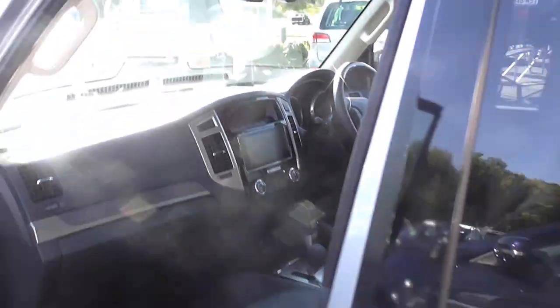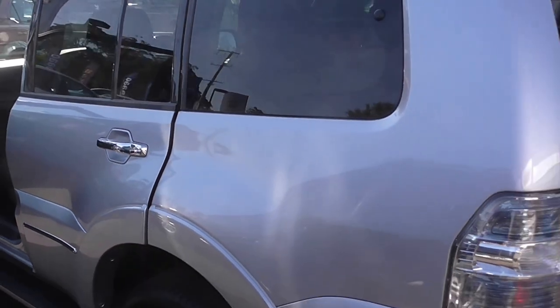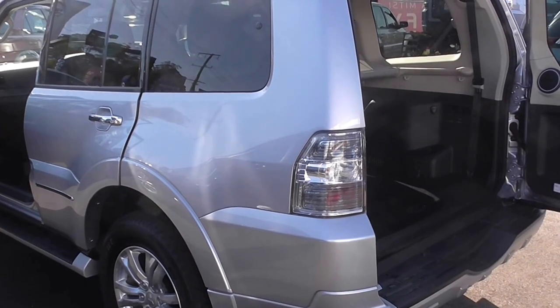Thanks for your inquiry on our Mitsubishi Pajero. If you'd like to know more or about our fantastic finance options, please give us a call at 5441-9500. Thanks.